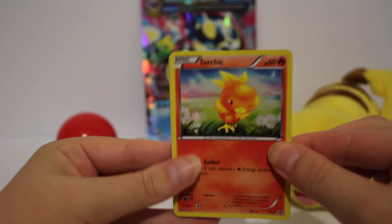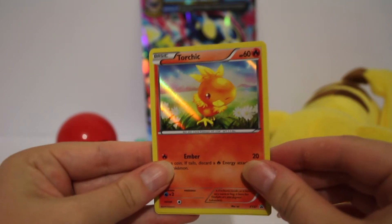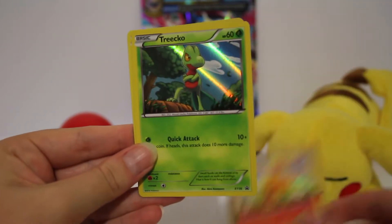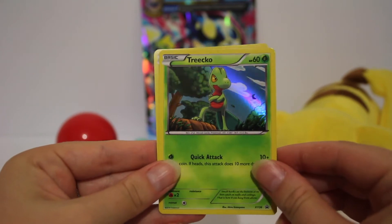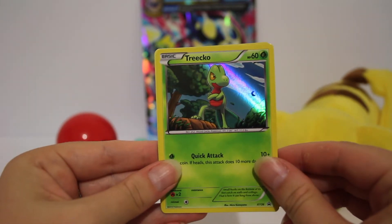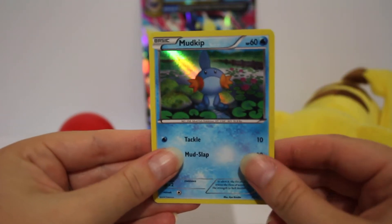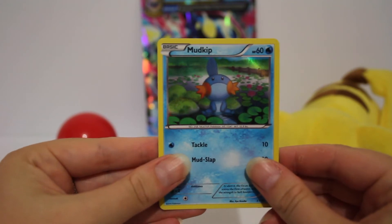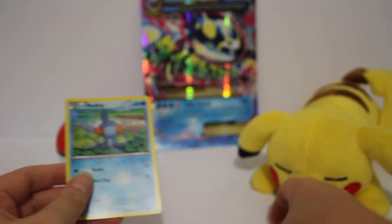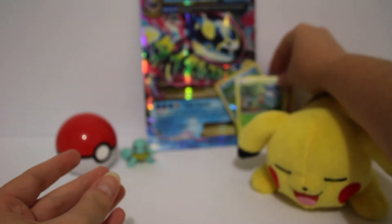In this box came three holo promo cards. We've got the Torchic there - beautiful in a meadow. The Treecko - I think this is my favorite just because of the way the holo goes in the sky. It looks really cool, he looks majestic. And the third one is the Mudkip, which is also really cool - the lily pads in the pond there. Really nice cards. We'll pop them in the back next to that mega card.